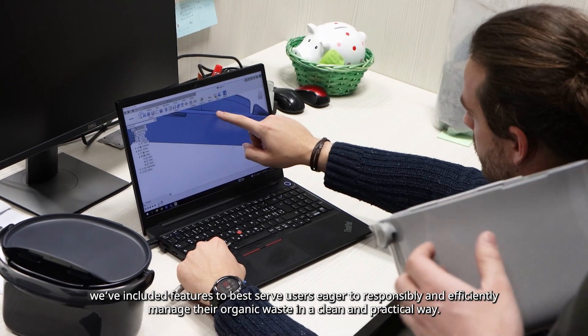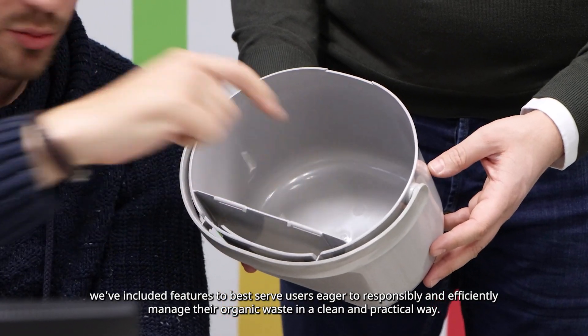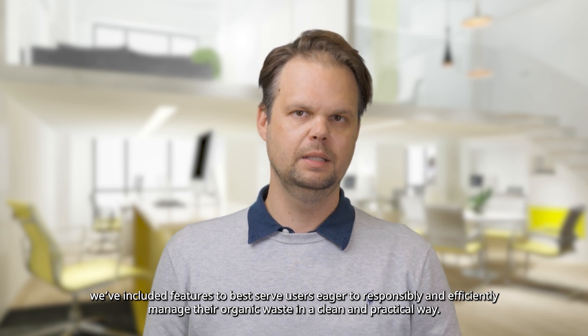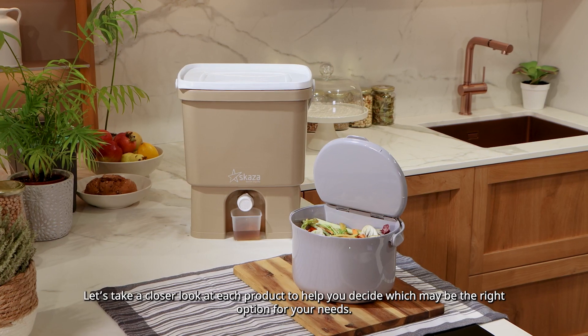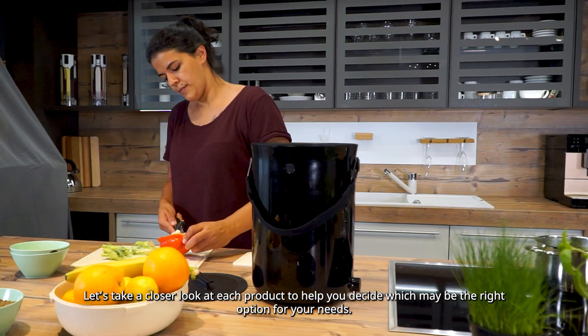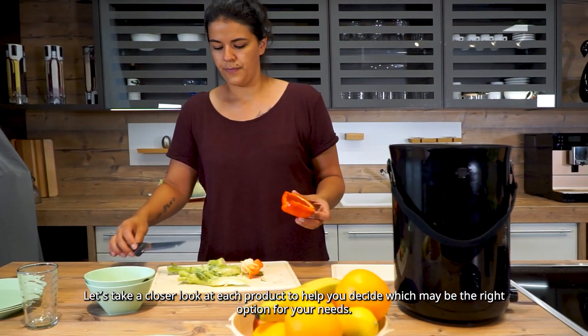We have included features that best serve users eager to responsibly and effectively manage their organic waste in a clean and practical way. Let's take a closer look at each product to help you decide which may be the right option for your needs.